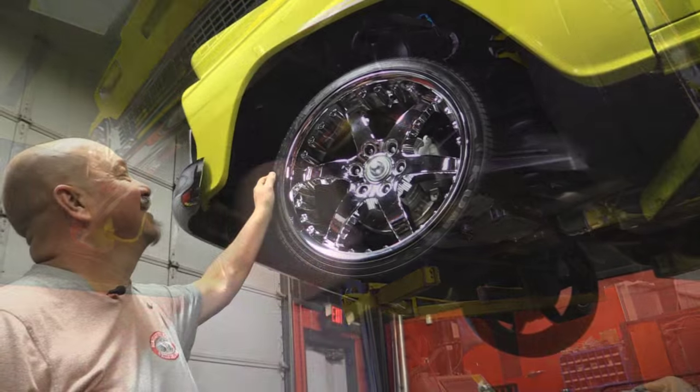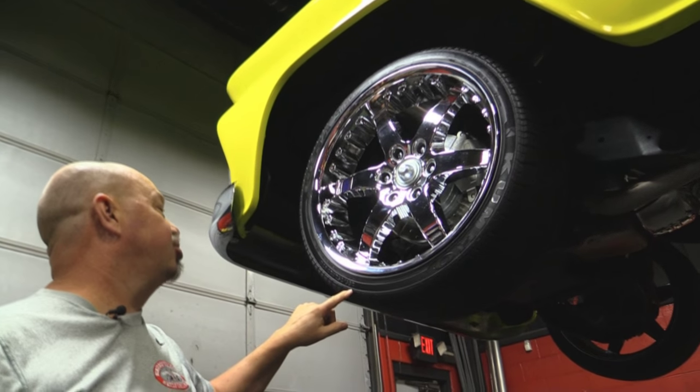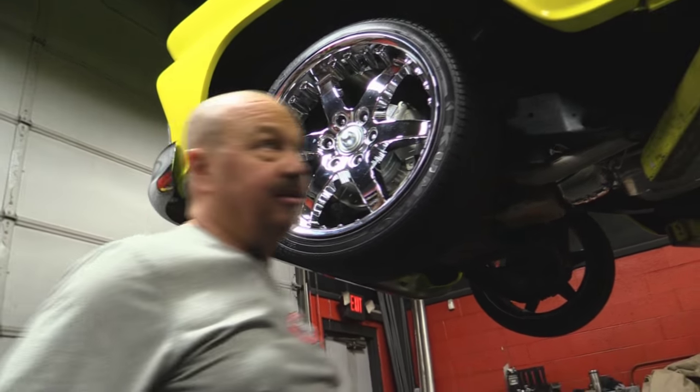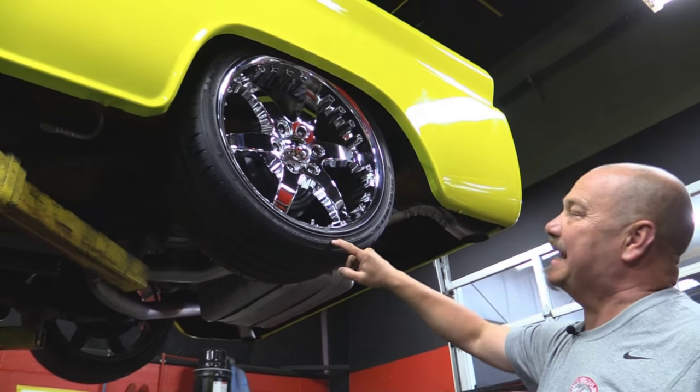Let's look at those wheels and tires. Great looking wheels on this baby — we've got 255/35/20s up front. Out back we've got the same good looking wheels, same size tire.